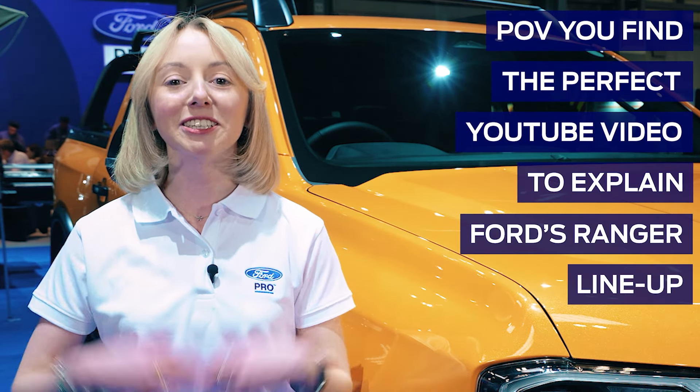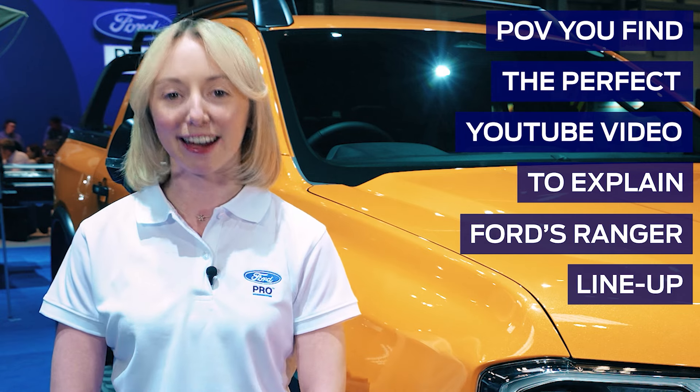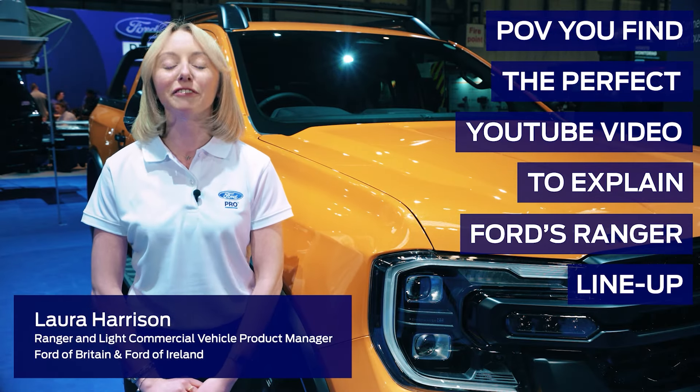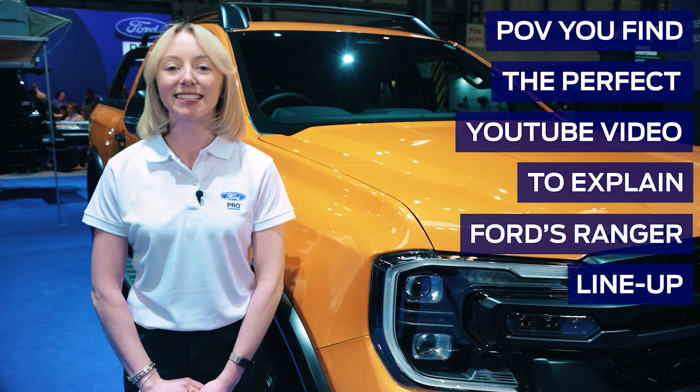Thank you for joining and welcome everyone to this short course on the Ford Ranger line-up. I'm Laura, the Ranger and Light Commercial Vehicle Product Manager for Ford of Britain and Ireland, and I'll be leading this masterclass for you today. Please take notes, but don't worry, there won't be a test.